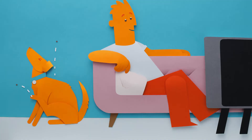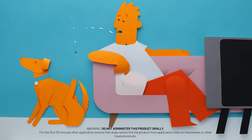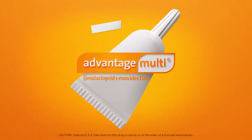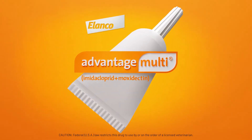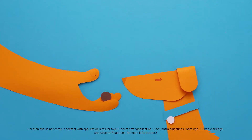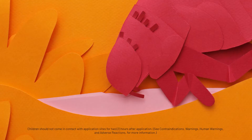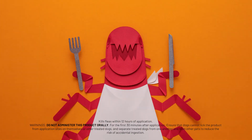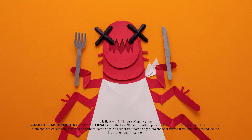and even spread disease. And once they're in your house, getting them back out can be a royal pain. So you'll probably be glad to know that Advantage Multi kills fleas. And unlike oral flea treatments that work in the bloodstream and require fleas to bite to die, this monthly topical works on the skin to kill fleas through contact. No biting necessary.